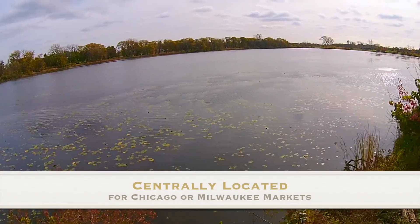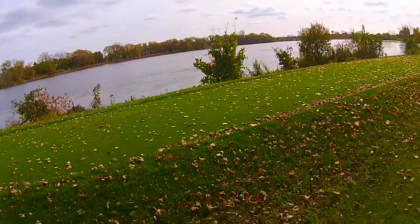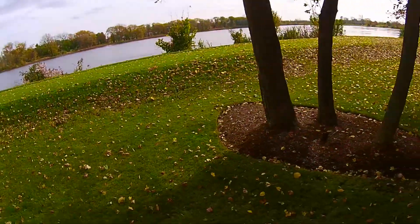Commute to Chicago or Milwaukee markets from this location. It's centrally located to schools, shopping, Metra, and I-94.